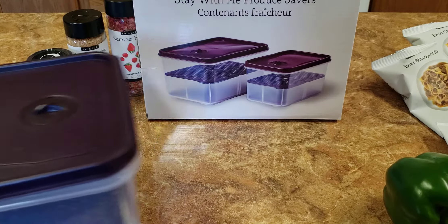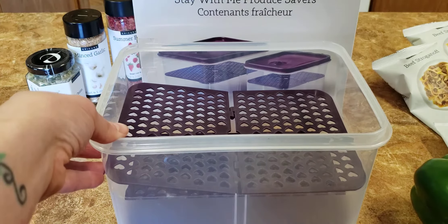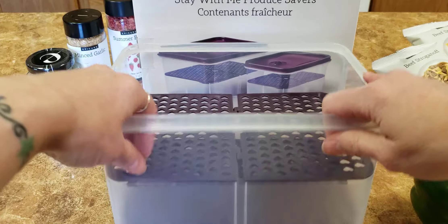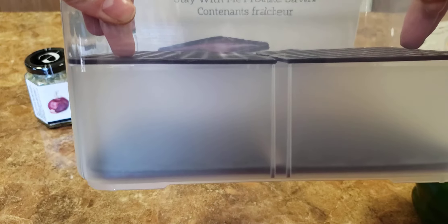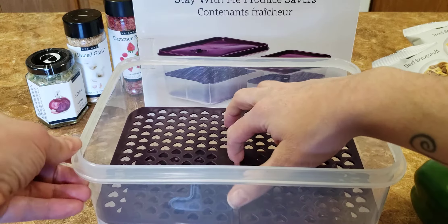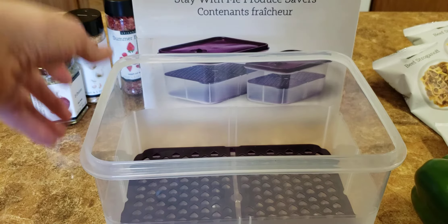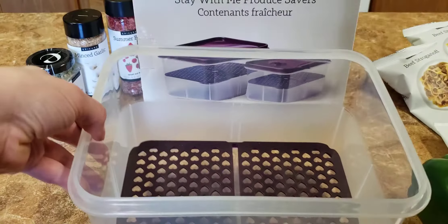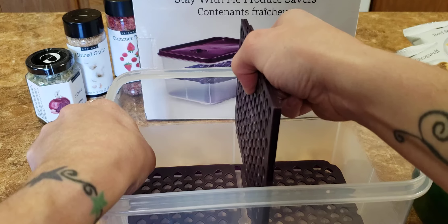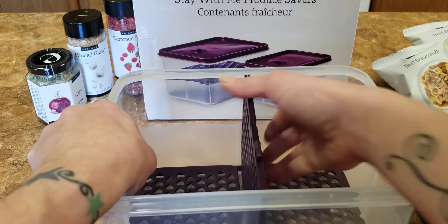There's also the large container, again with your lid to lock in freshness and your trays. These trays help airflow. This one I have layered on top — there's a little shelf that you can put it on, which would be really good for baking items too that you need to have separated. This is the large, and I just want to put this down in here and show you the size of it with my green pepper.